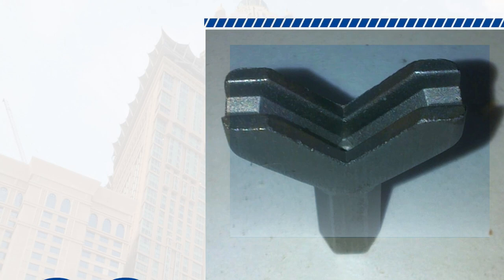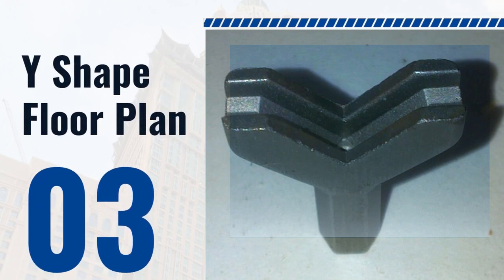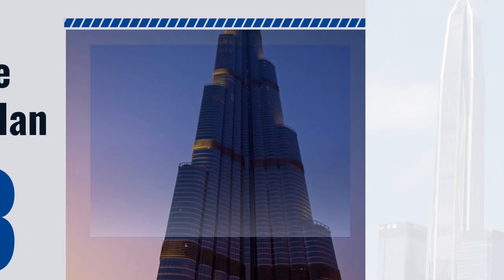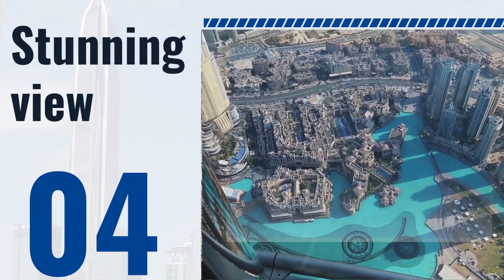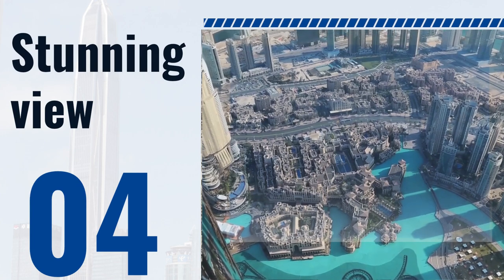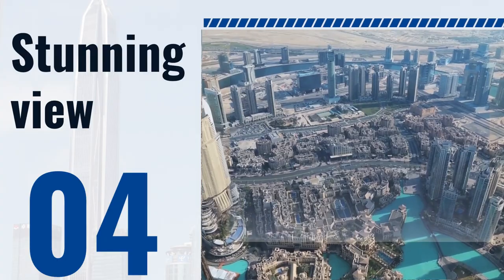One of the most distinctive features of Burj Khalifa is its Y-shaped floor plan, which tapers as it rises to a point. This design was chosen for its ability to reduce wind loads on the building, making it more stable in high winds. The building also features a series of setbacks as it rises, creating outdoor terraces on various floors that provide residents with outdoor space and stunning views of Dubai.